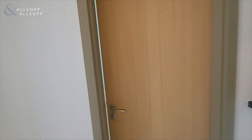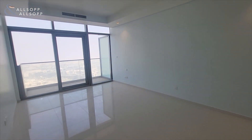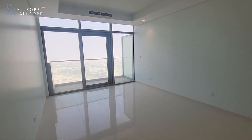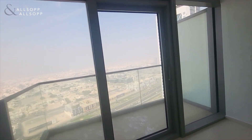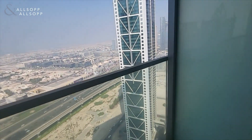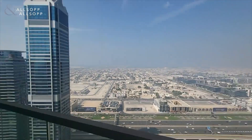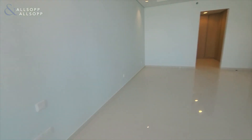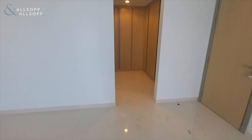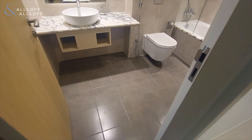Moving along into the master bedroom — very spacious indeed — with access to the balcony again. So there are a total of three balconies in this property.